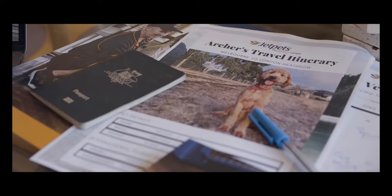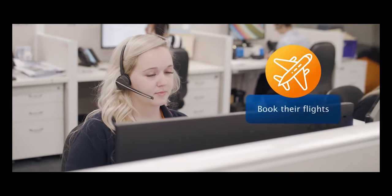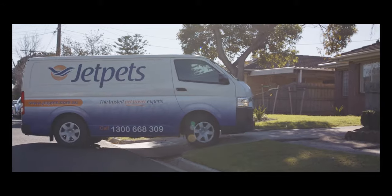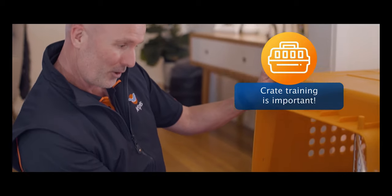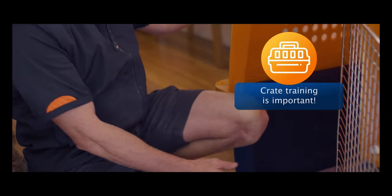Our pet travel consultants will help arrange your pet's vet work schedule, travel itinerary, and book their flights. Once your pet is all booked in with Jet Pets, we'll arrange for an airline-approved travel crate to be delivered to your home so you can start the crate training process.